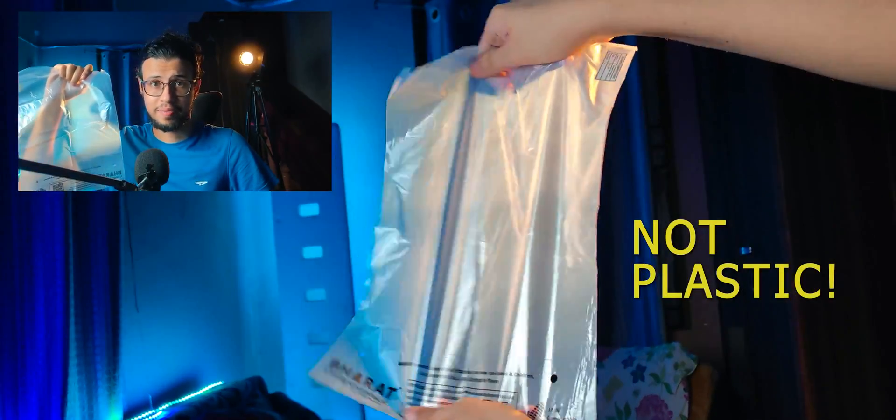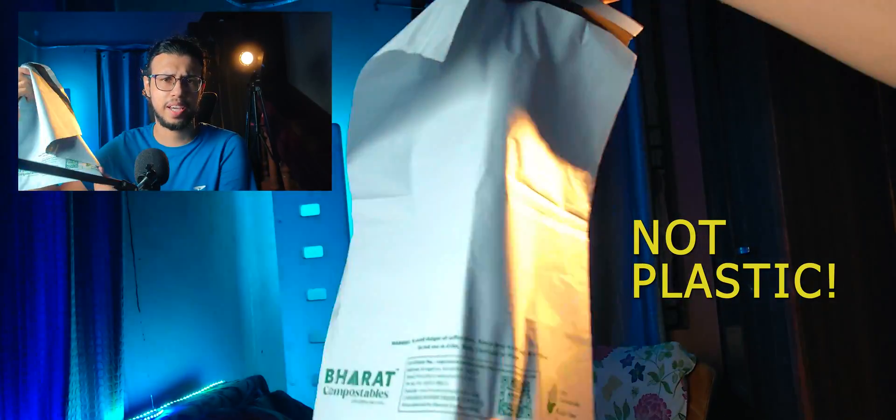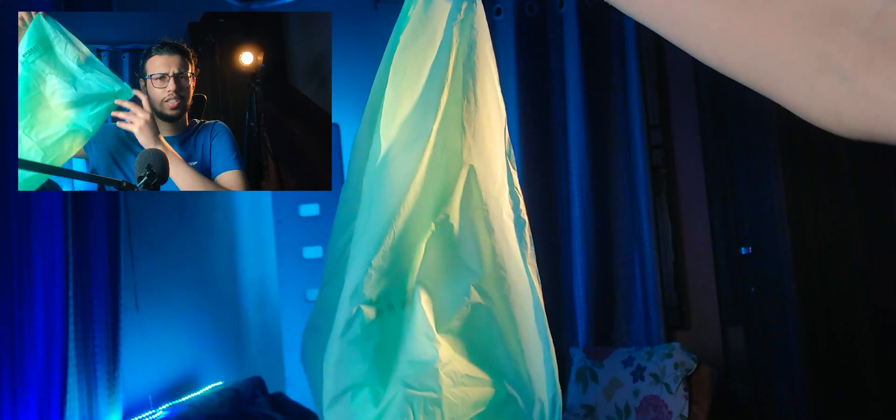This is not a plastic bag. Or this. It looks like an Amazon package, right? It's not plastic. Or this giant garbage bag. None of these are made of plastic.